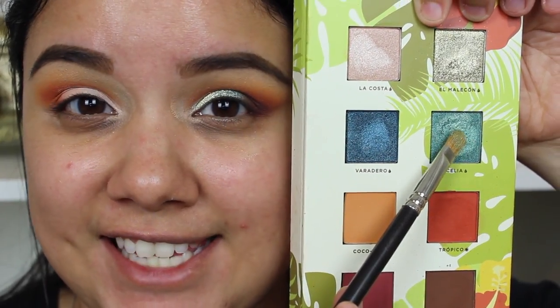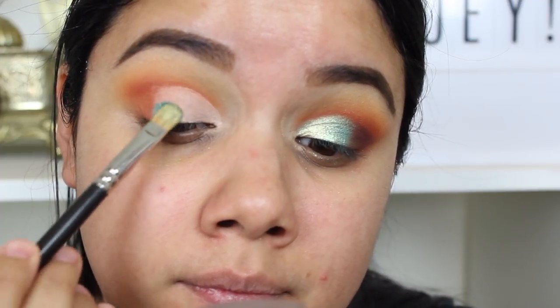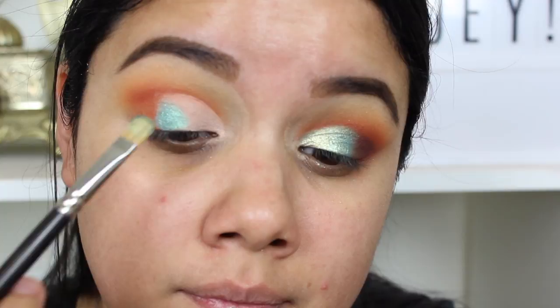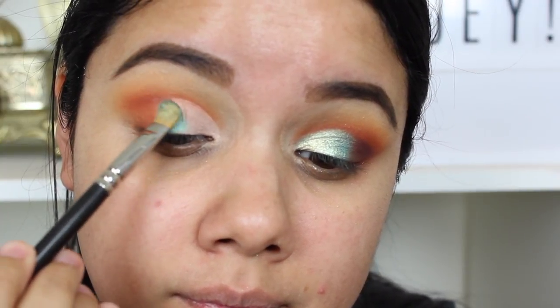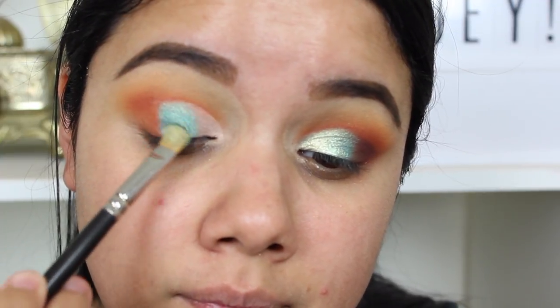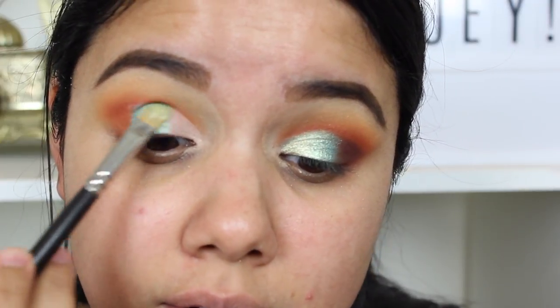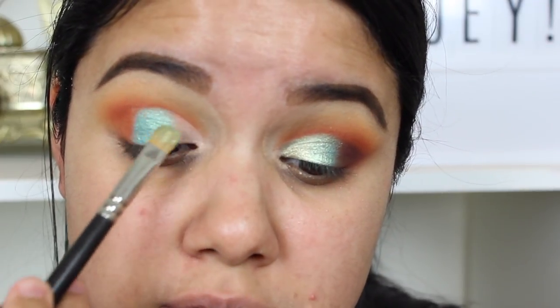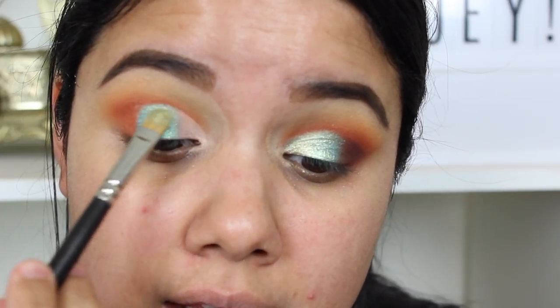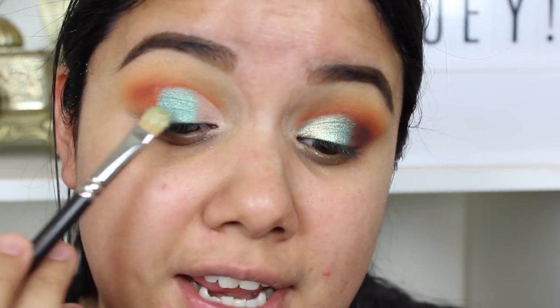The next shade I'm going to take is Celia — I had to use this color. I'm going to put that on my lid, keeping the inner corner free because we're going to add the next shade there, just to give it a nice transition. This is without any Fix Plus, anything on the brush — on its own. The shimmer shades, almost like metallic shades, are gorgeous. They swatch nicely and this is just one swipe of the shade — I don't even have to dig back in. That's pretty good on its own.